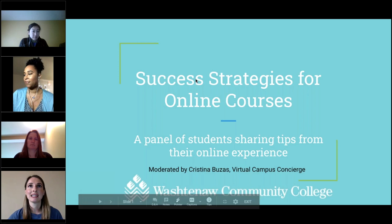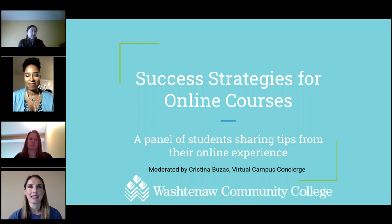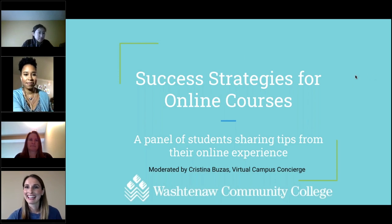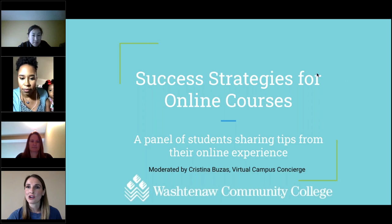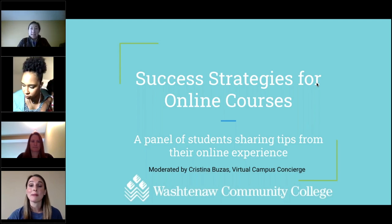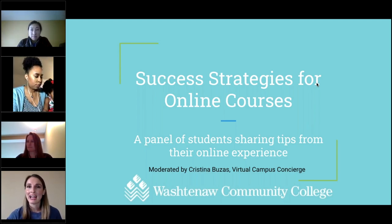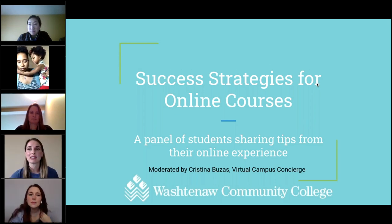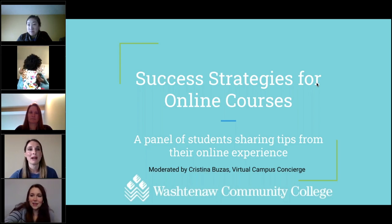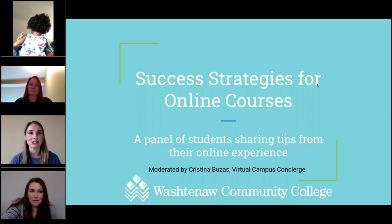Thank you so much for joining us for Success Strategies for Online Courses. My name is Christina Buzas and I am the Virtual Campus Concierge at Wasserman Community College. If everyone joining us can go on listen-only mode and turn off their audio and webcams, that would be really helpful. I just wanted to introduce myself — my name is Christina Buzas, and my role is dedicated to supporting exclusively online students.